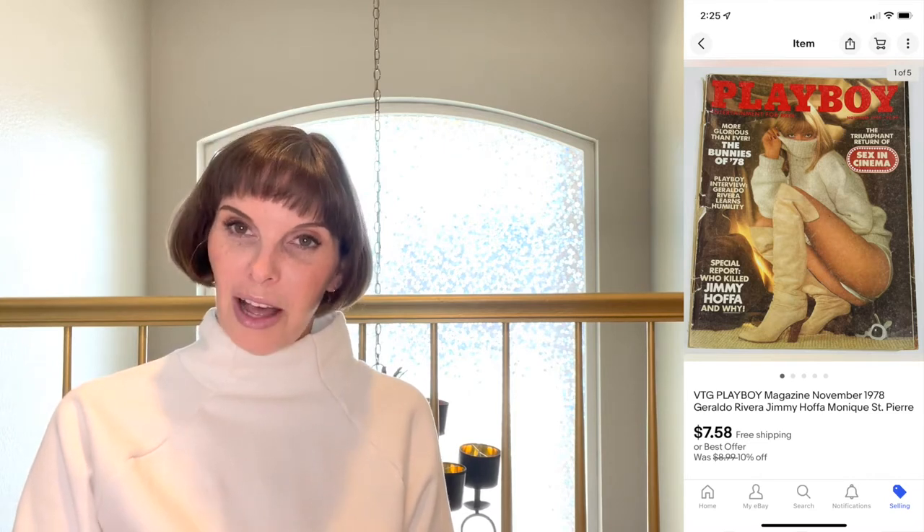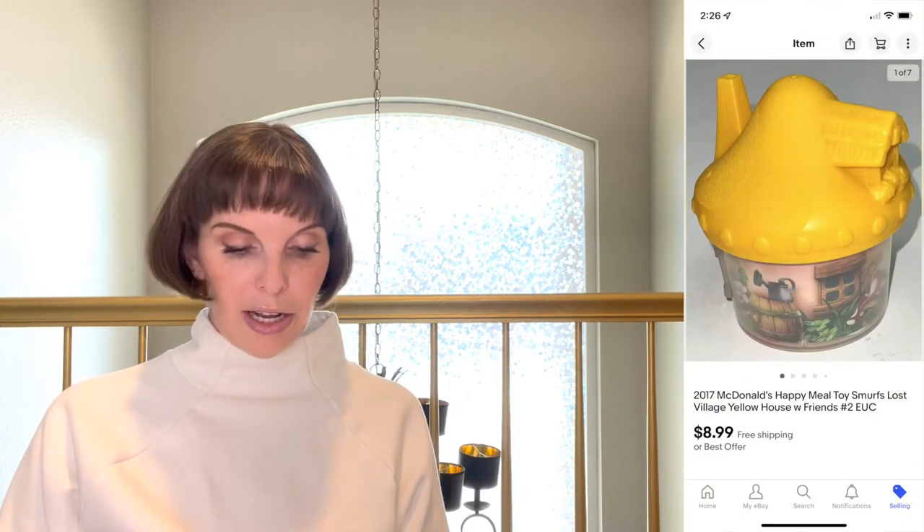Next up was a vintage Playboy that we had gotten from the big lot of Playboys on Nextdoor. Our cost was $1.43 and it sold for $7.58 on offer to buyer.